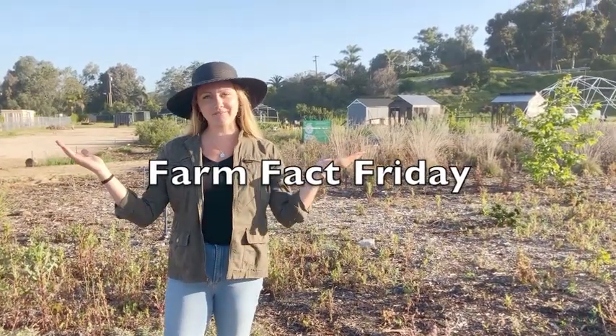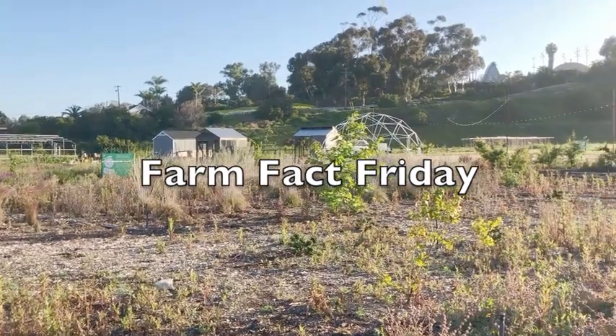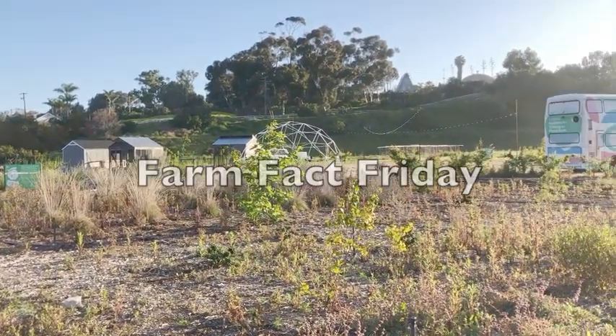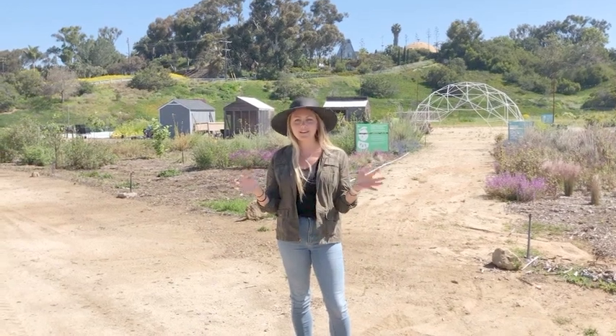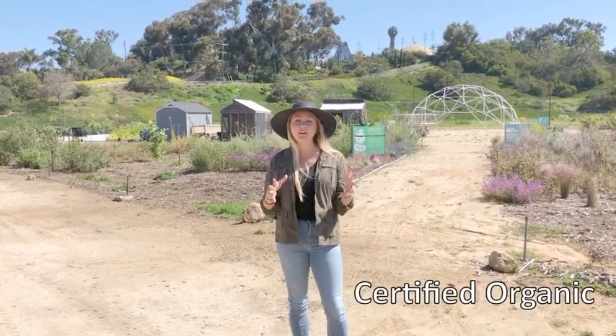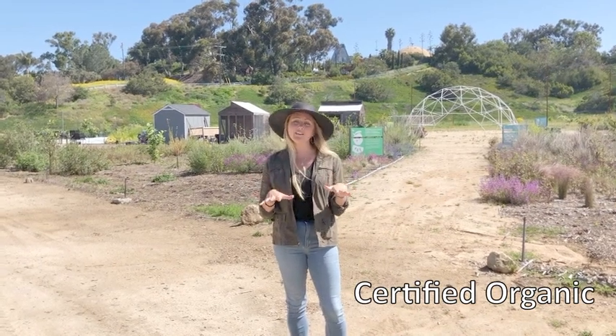Welcome back to this edition of Farm Fact Friday. Did you know the Vance and East Union School District was the first school district in the entire nation to own its own organic certified farm? This week we're going to dive deeper and figure out what does it mean to be certified organic and what that looks like here at the Farm Lab.